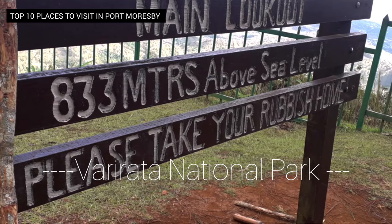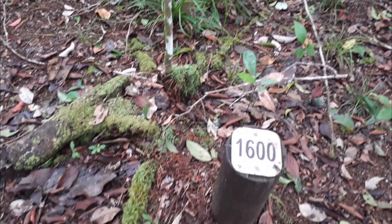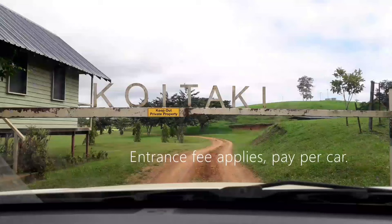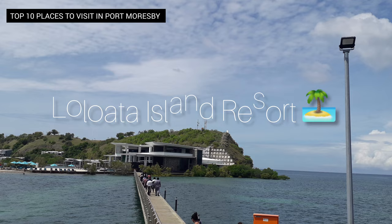3. Vararata National Park. Located on the scenic Sageri Plateau, Vararata National Park offers stunning panoramic views of Port Moresby and the surrounding area. With its lush rainforests, cascading waterfalls, and diverse wildlife, it is a haven for hikers, birdwatchers, and nature enthusiasts. Other options for visits are the Crystal Rapids and Koitake Country Club. You can spend a fun-filled long weekend up at the Sageri Plateau with plenty to do.